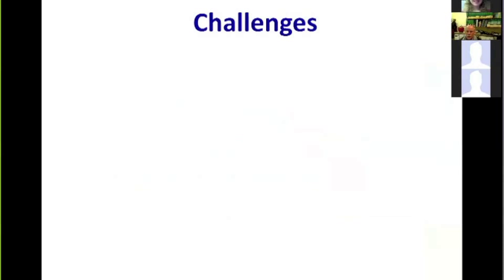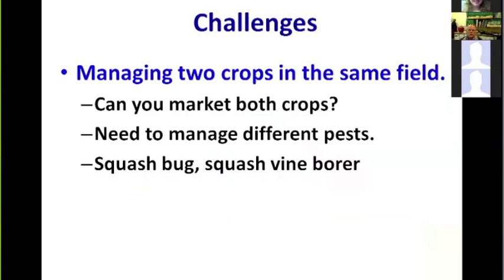There are some challenges. One is managing two crops in the same field — the border crop and the main crop. Marketing is a challenge: can you sell both muskmelon and buttercup squash? When you have a melon and a squash in the same field, you have to manage different pests. For the buttercup squash border crop, you really have to think about squash bug and, in some places, squash vine borer, in addition to cucumber beetles.